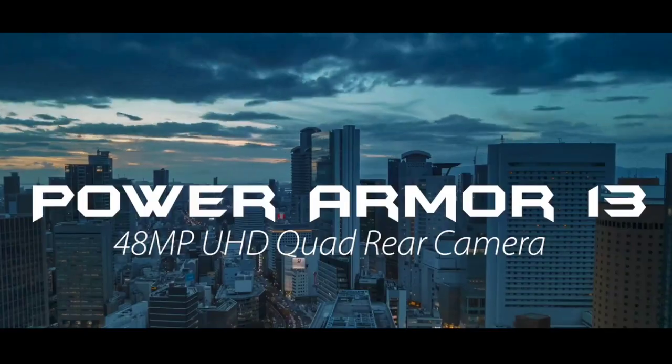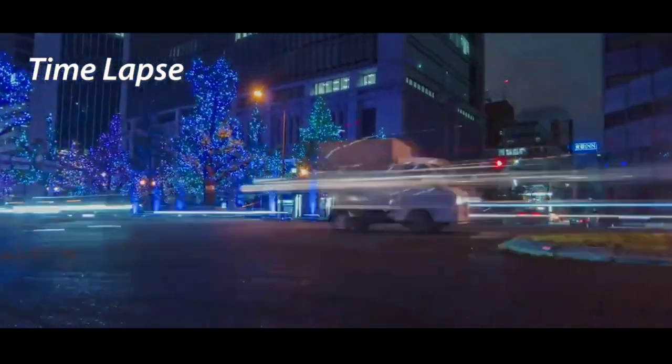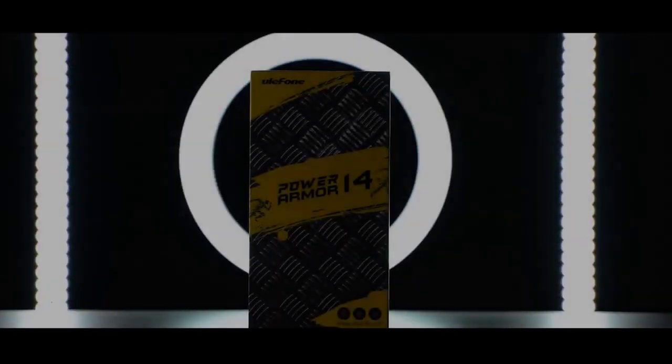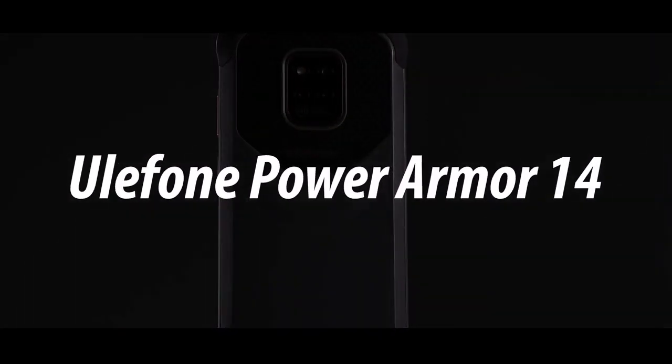Regardless, the Armor 13 is still a great phone. Now, the Armor 14 has been teased by Ulefone, which is expected to unseat the Armor 13. While it was just a glimpse, some specs of the Armor 14 were leaked.